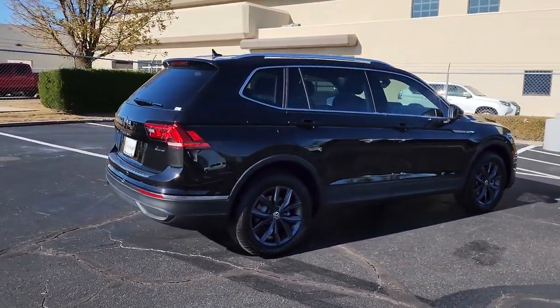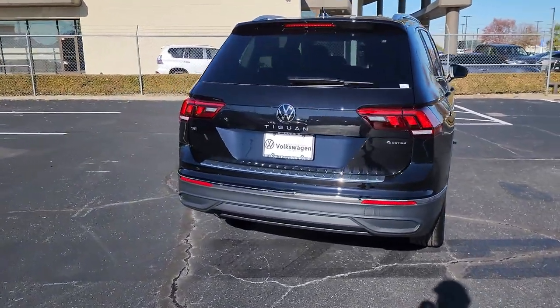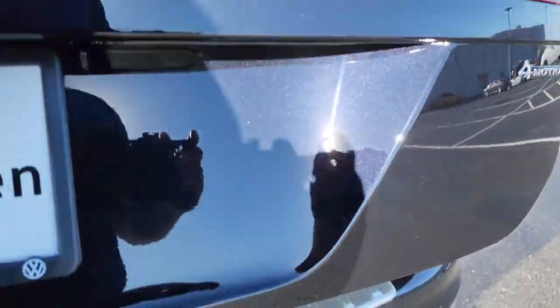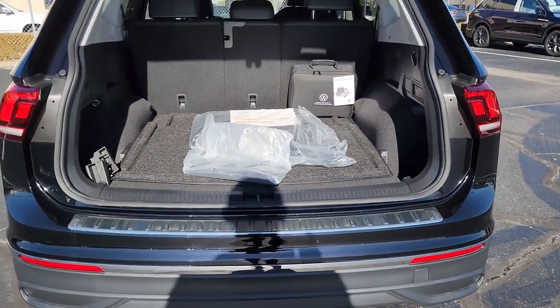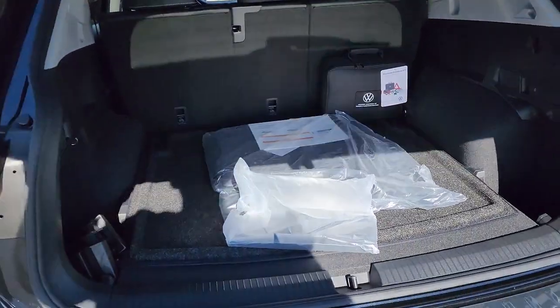The following are some of this vehicle's highlighted options: keyless entry, satellite radio, power liftgate, aluminum wheels, power driver's seat, alarm, dual-zone AC, heated front seat, electronic stability control, rear spoiler.